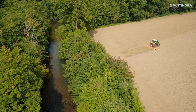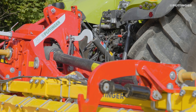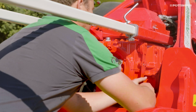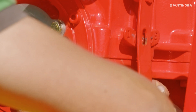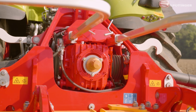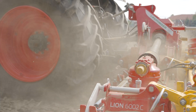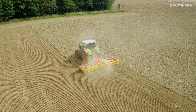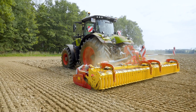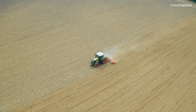Thanks to its powerful drivetrain, the Power Harrow is approved for tractors delivering up to 500 HP. The 1002C series is equipped with a two-speed manual gearbox and can operate at PTO speeds between 750 and 1300 RPM. This means that your tractor always runs within its optimum performance range, ensuring perfect working results with reduced fuel consumption.